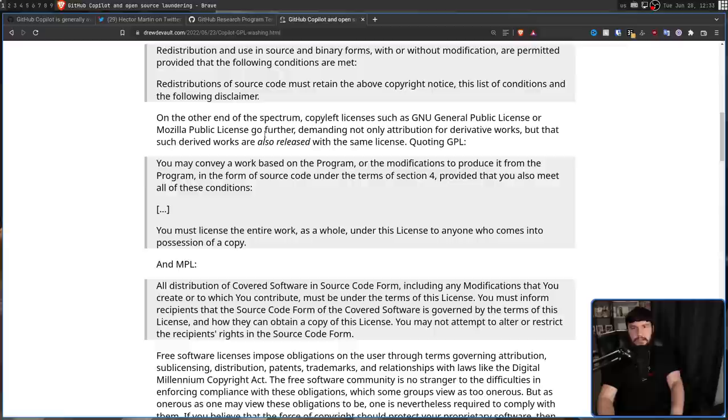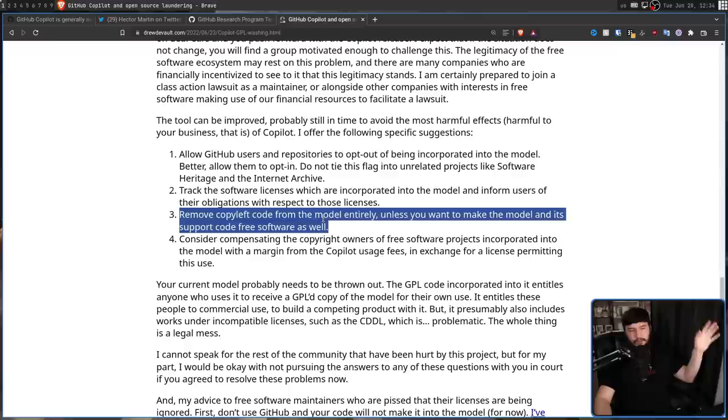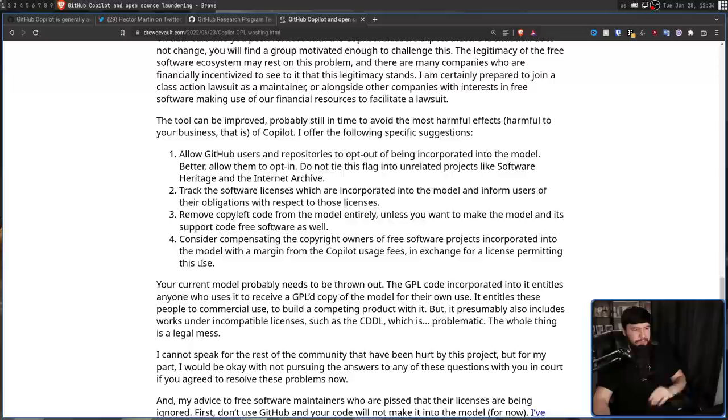Drew laid out a couple of points GitHub should probably consider. First, allow GitHub users and repositories to opt out of being incorporated into the model — better yet, allow them to opt in. Second, track the software licenses incorporated into the model and inform users of their obligations with respect to those licenses. Alternatively, allow users to exclude incompatible licenses from their output. Third, remove copyleft code from the model entirely unless you want to make the model and its support code free software as well — though I don't really think the model is the problem. Fourth, consider compensating the copyright owners of free software projects incorporated into the model with a margin from Copilot usage fees in exchange for a license permitting this use.